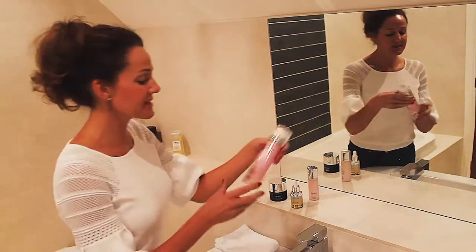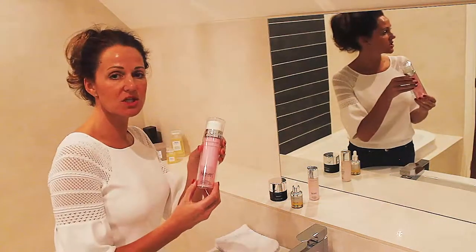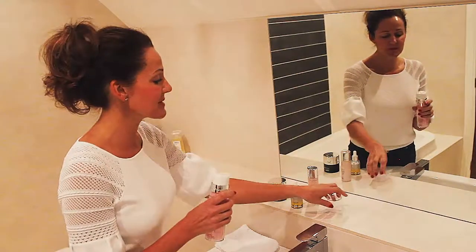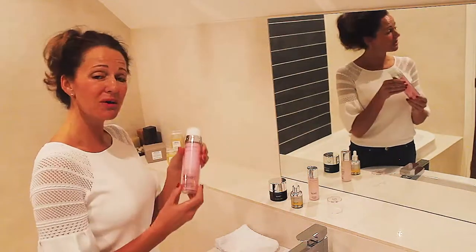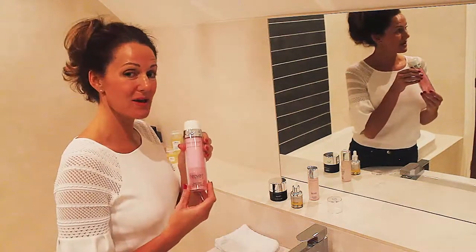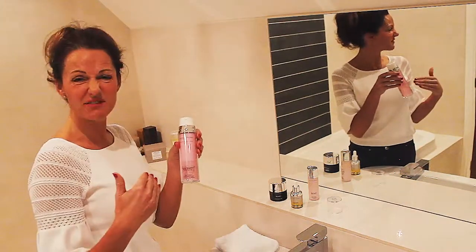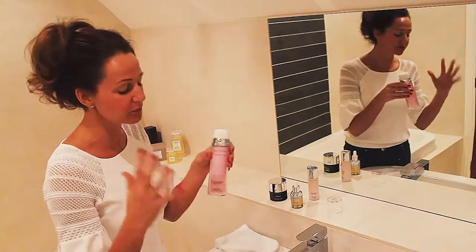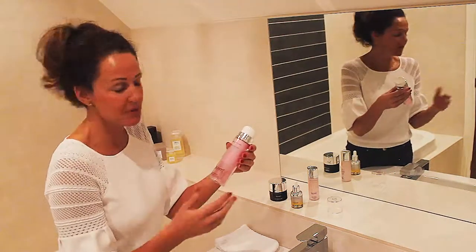So the first thing I'm going to use is the New Edition Cleansing Cream. It's a beautiful, creamy, rich cleanser. You only need one pump. They do say you can remove your eye makeup using this, which I have done from time to time, but I still like to use a bit of micellar water beforehand — that might just be a personal preference.